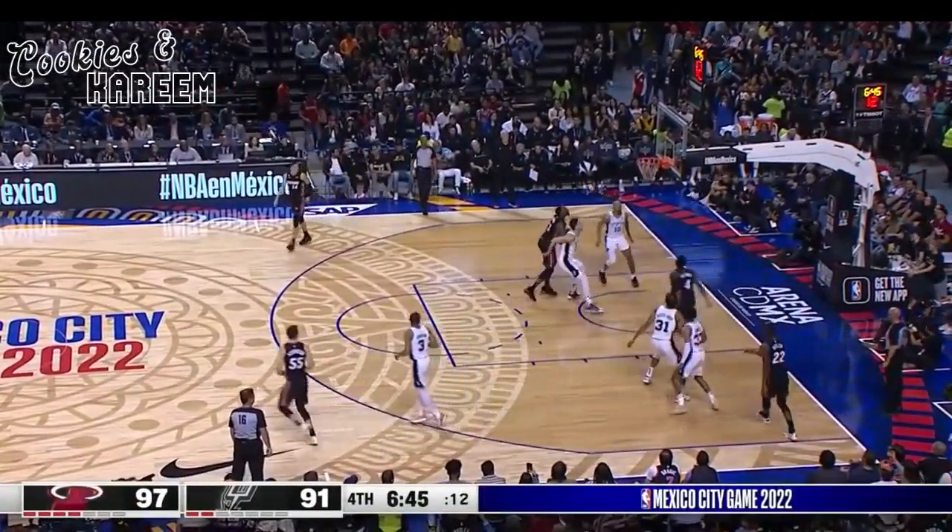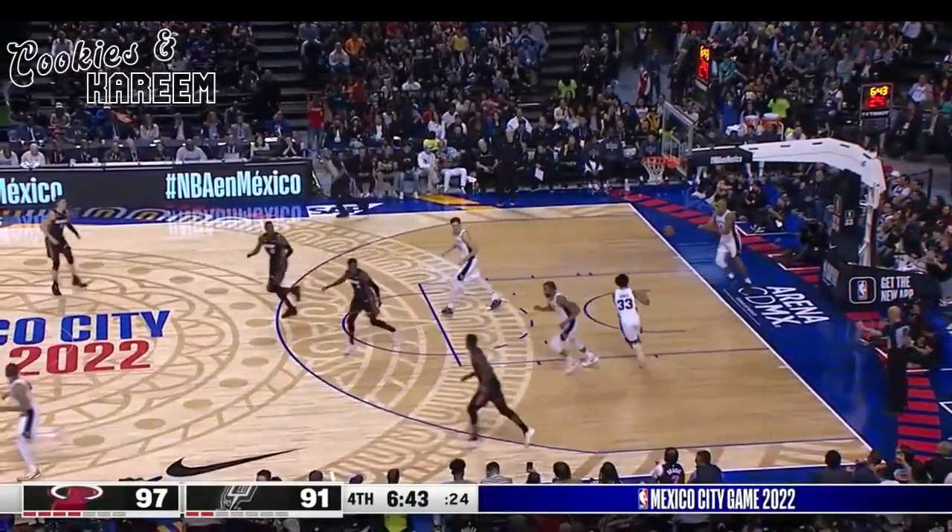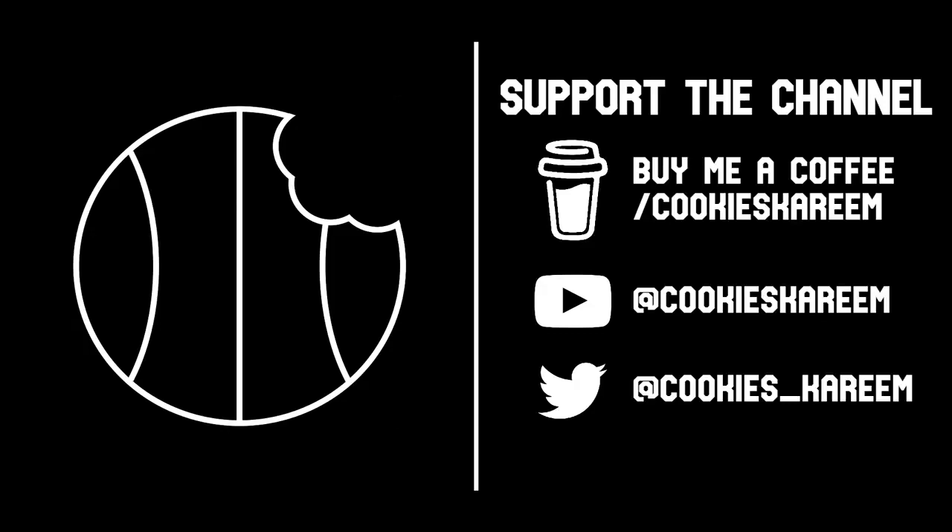In the Butler for the baseline jumper on NBA TV — and that drops.